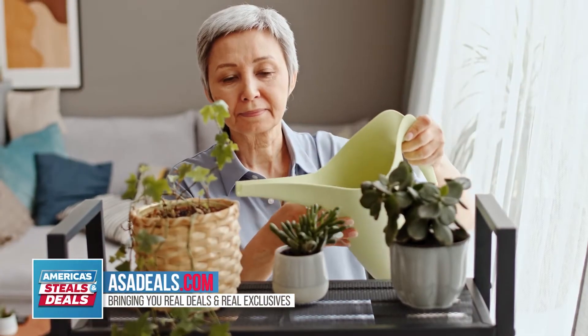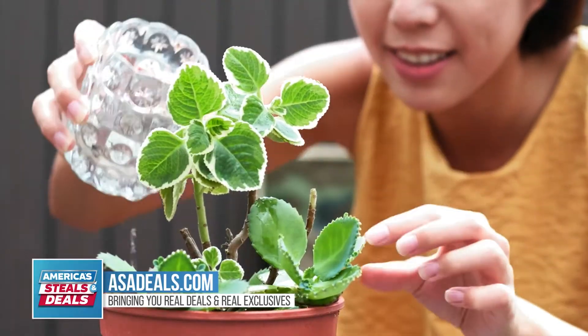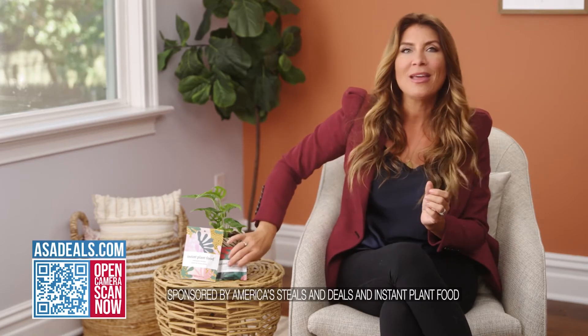We all know that plants make our lives better — our air is cleaner, everything looks more beautiful. But what if you don't have a green thumb? I know a lot of people are nervous about being first-time plant parents and keeping any plant alive, so I have something today that can help. This is called Instant Plant Food.